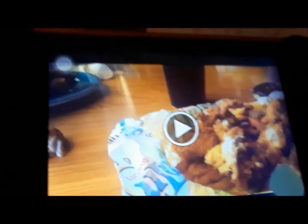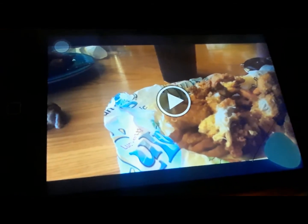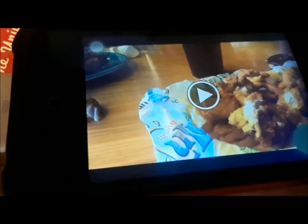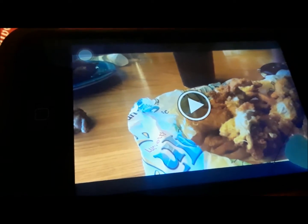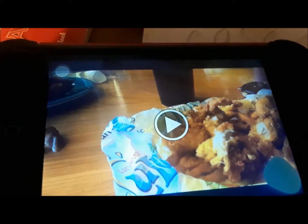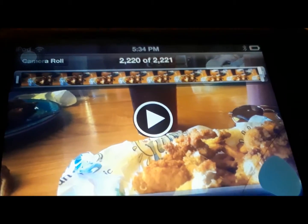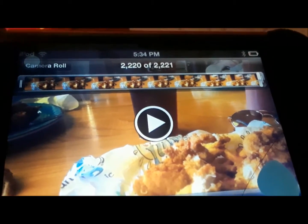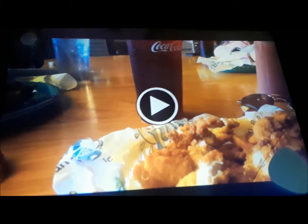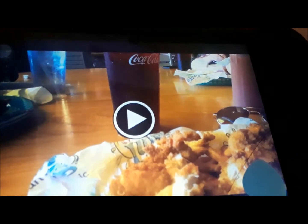So we went to the restaurant Lulu's. As I mentioned in the video where I was showing the key lime pie, I couldn't get much footage, but I did have chicken, fries, and hush puppies, and I drank sweet tea with ketchup. My storage ran out so I'm sorry I couldn't get a lot of footage from there.